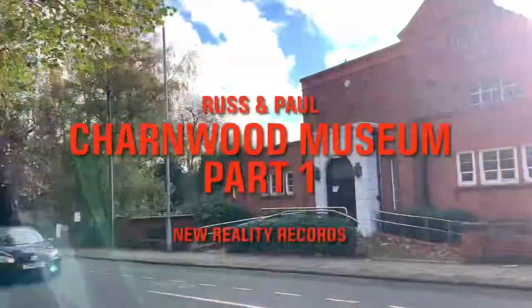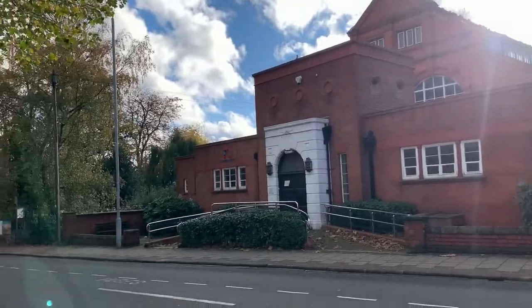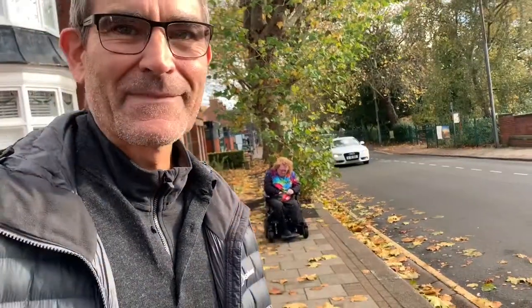That building over there, what's that building called? That's the old Loughborough Baths. Or as you would say, baths. Bath, yeah. Swimming baths. We say swimming baths.